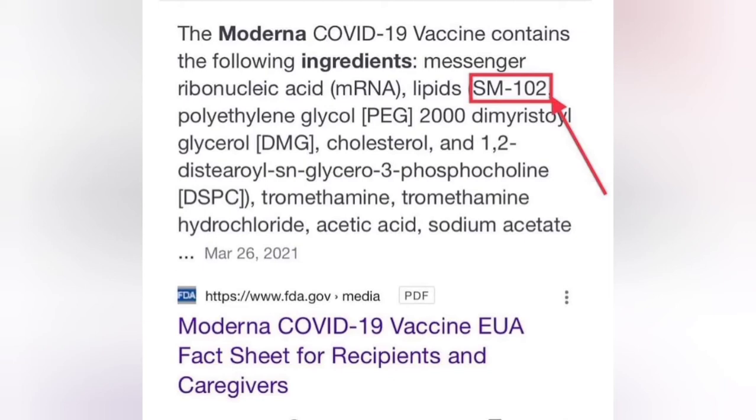Cholesterol, and 1,2-distearoyl-SN-glycerol-3-phosphocholine, DSPC. Tromethamine hydrochloride, acetic acid, and sodium acetate.